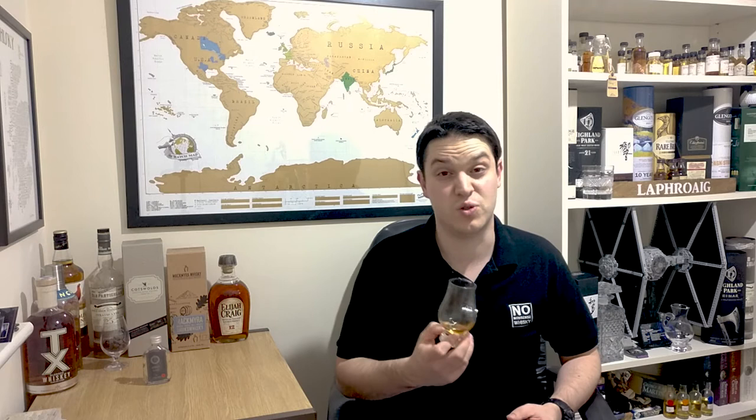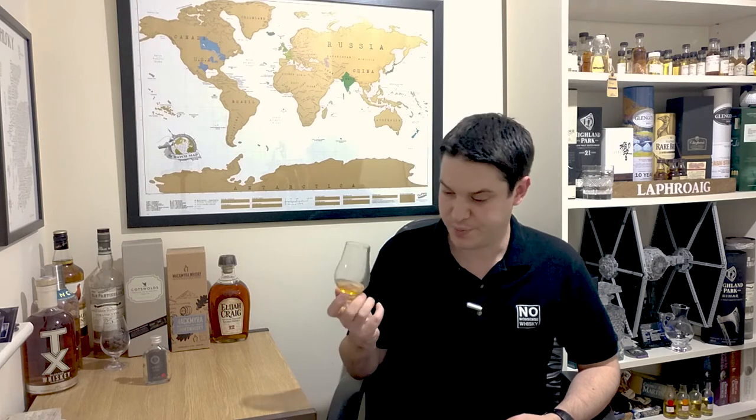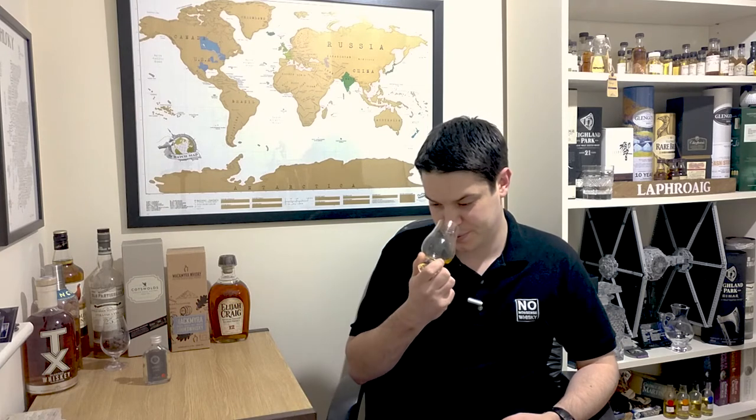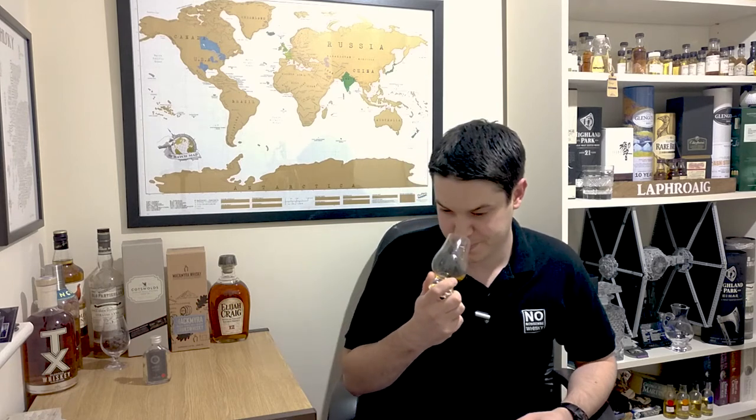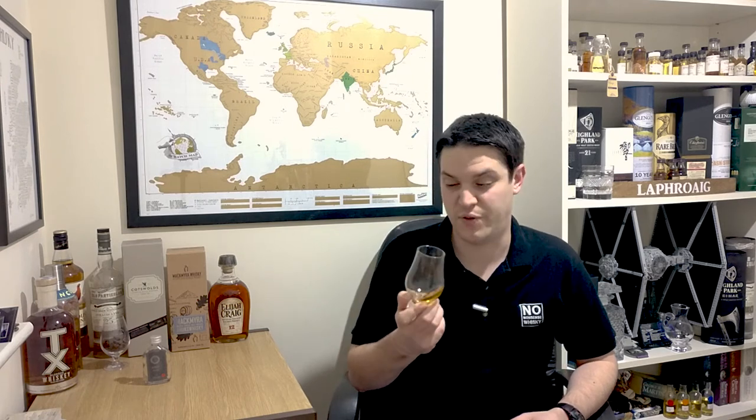Let's finish talking about the whisky and actually try some, shall we? Straight away on the nose there's the slightest hint of that peat — it's not overwhelming at all, but it's sweet. You're getting those caramels you're used to, a little bit of vanilla. Hardly any peat at all. So when you see the word peated, if you're not a fan, don't be put off by this — maybe try it at a festival or something like that.